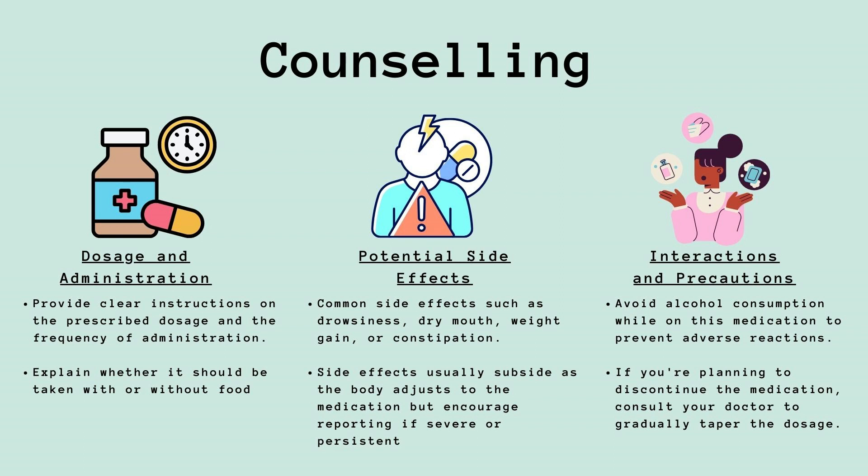Let's talk about essential aspects regarding counseling for meonserine hydrochloride. First, let's address dosage and administration. It is important to provide clear instructions regarding the prescribed dosage and how often it should be taken. Clarity on whether to take it with or without food is crucial for proper administration. Patients need to be informed about common side effects like drowsiness, dry mouth, potential weight gain, or constipation. These side effects typically diminish as the body adjusts to the medication.